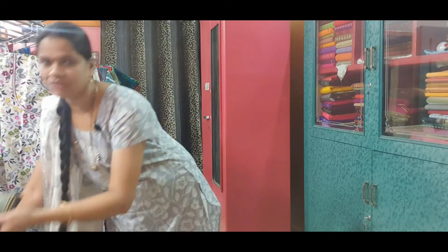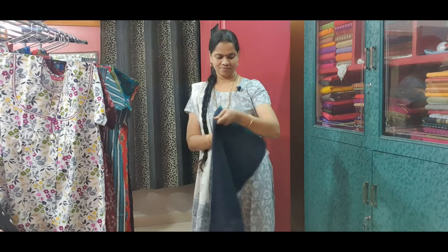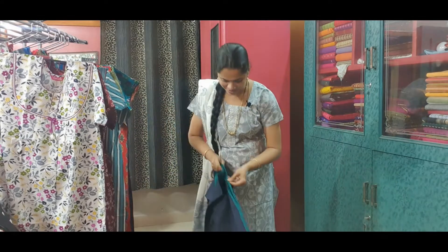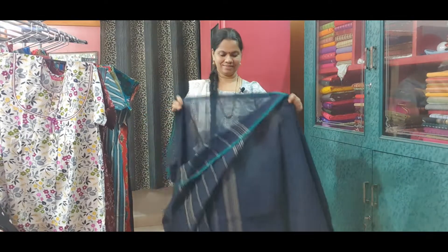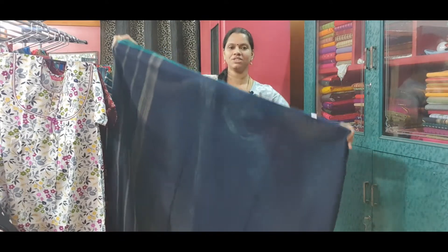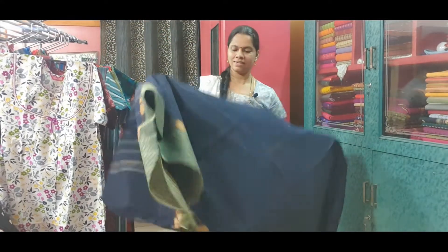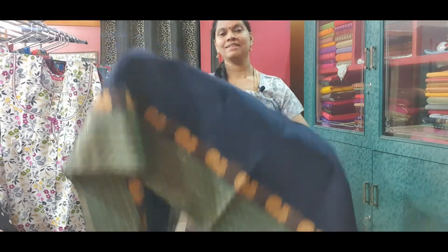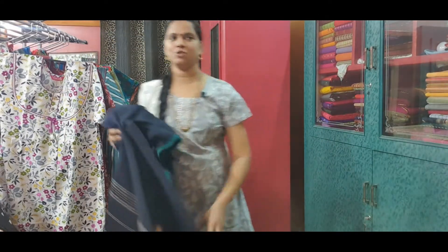The last saree for the day is a Chettinad cotton saree with beautiful peacocks in the borders. A wonderful navy blue and green combination. Ribbon border on one side and a beautiful long border on the other side. This is the pallu of the saree. This saree is priced at Rs. 720.